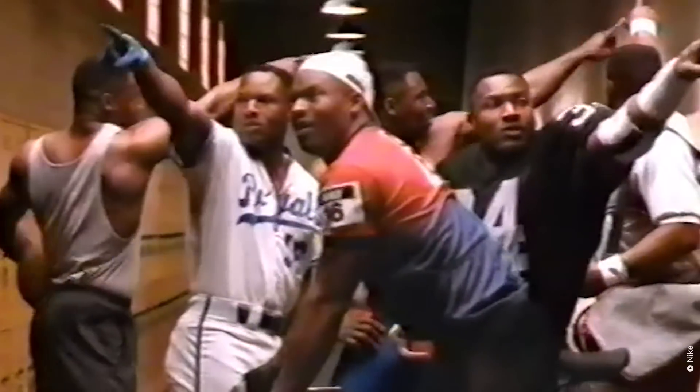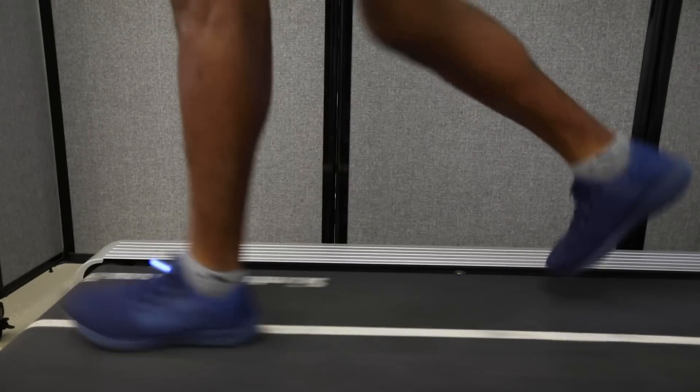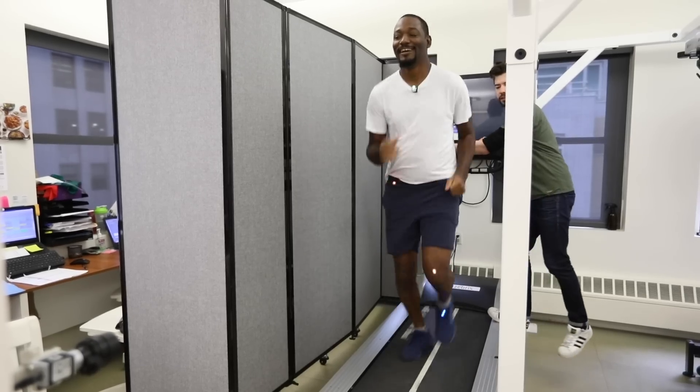For years, sneaker companies have been marketing shoes with claims they can make you be like Mike, know like Bo. And I'm still confused about the purpose of the Reeboks with the pumps. I'm talking to researchers and sports therapists and doing an experiment of my own to see if shoes can truly improve your performance and to see if any shoe is worth that kind of cash.